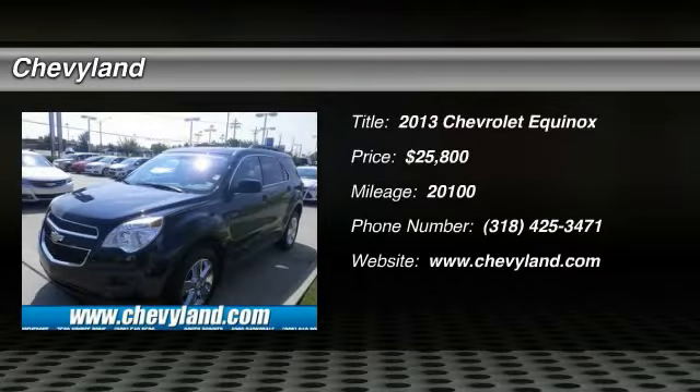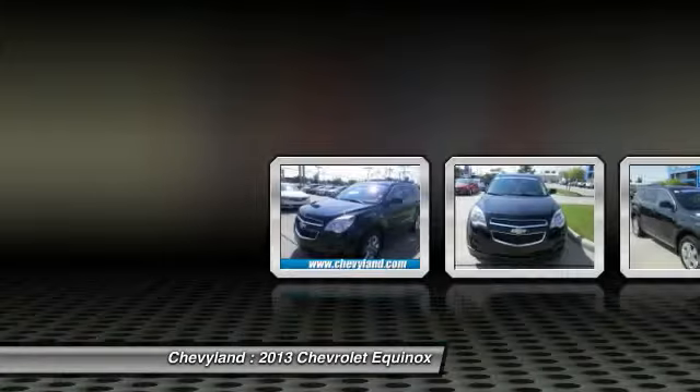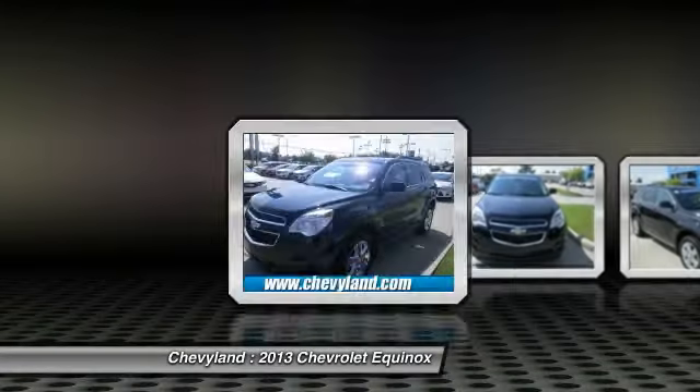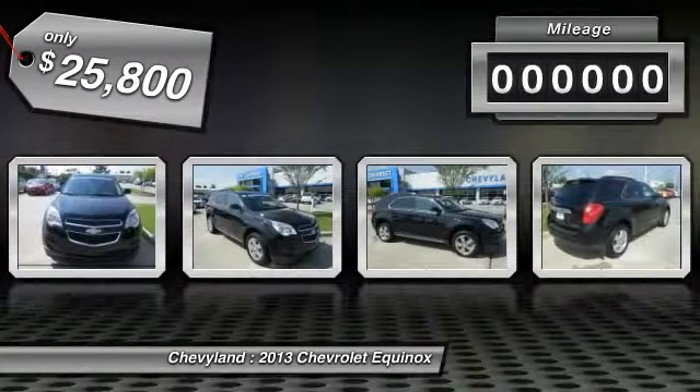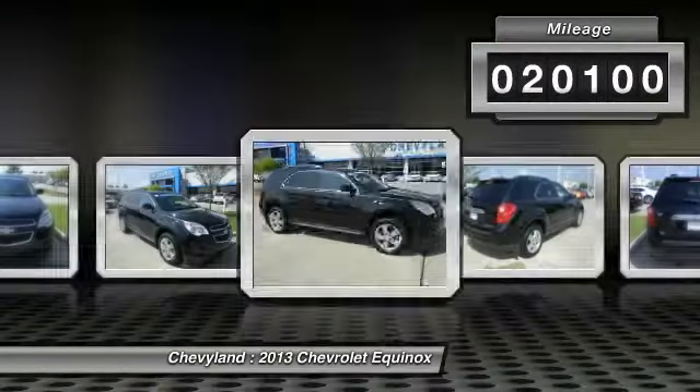The 2013 Chevy Equinox. Fuel efficiency, safety, and value equals the Chevy Equinox. And it's priced below $30,000. This vehicle has less than 25,000 miles.